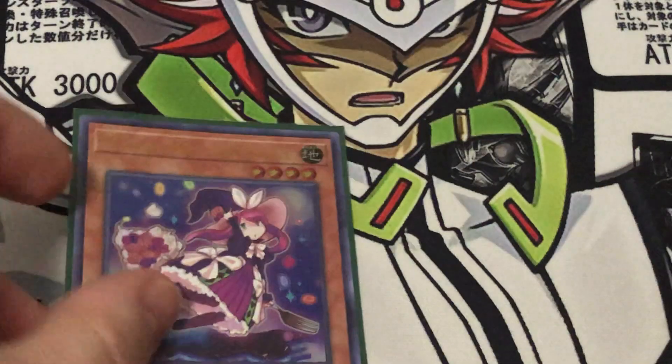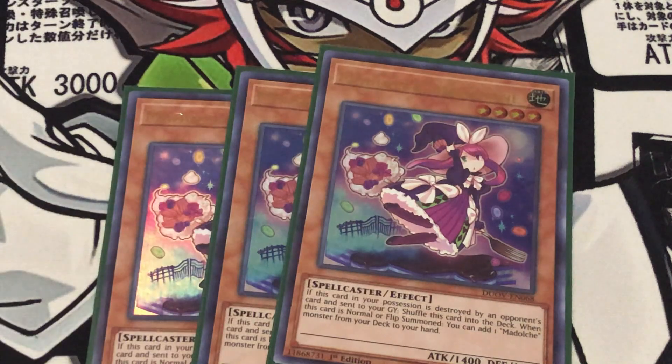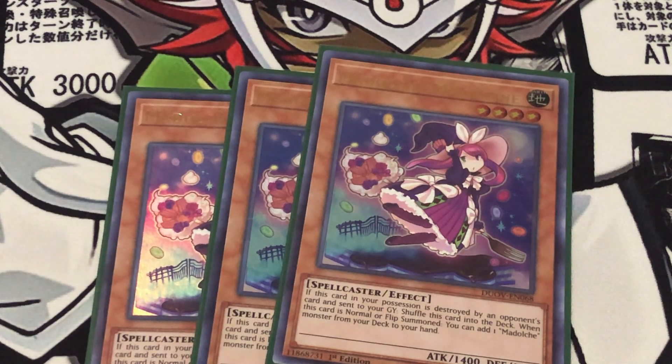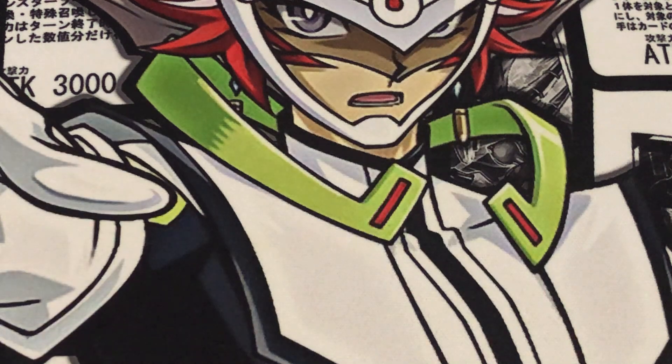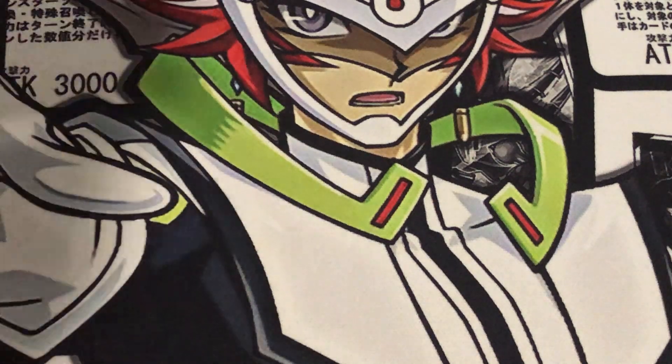Next is three copies of Madulce Magelline. When it's normal summoned, it searches a Madulce monster — that's basically all it does. Very similar to Messangelato, that effect is not once per turn. So if you can somehow loop it, you can really get good advantage off of that.